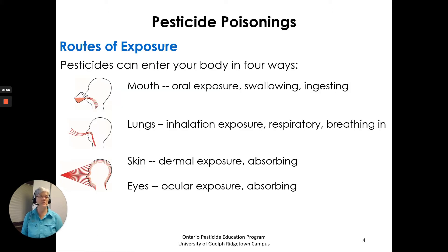Routes of exposure — pesticides can enter your body in four ways. The mouth is oral exposure: swallowing or ingestion. The lungs involve inhalation exposure, also called respiratory exposure — breathing in the pesticide. For skin it's dermal exposure, absorbing into the skin. And for eyes it's ocular exposure.